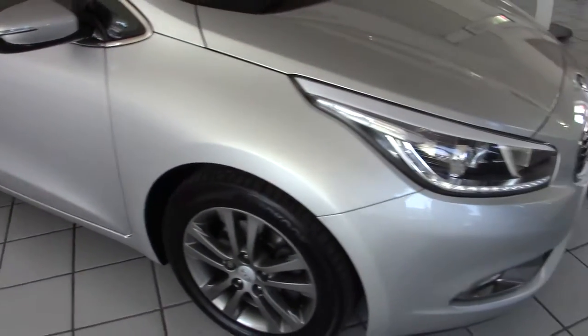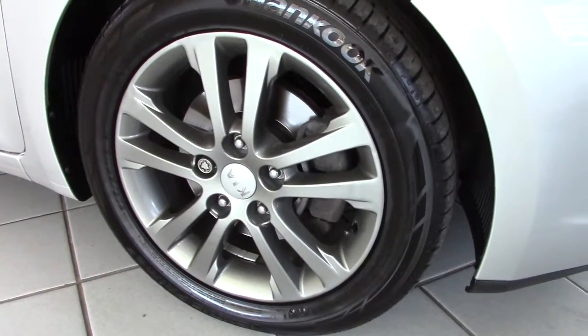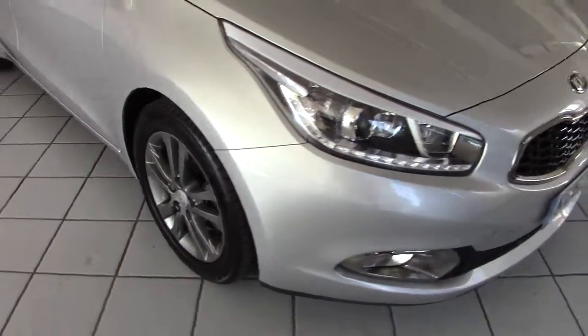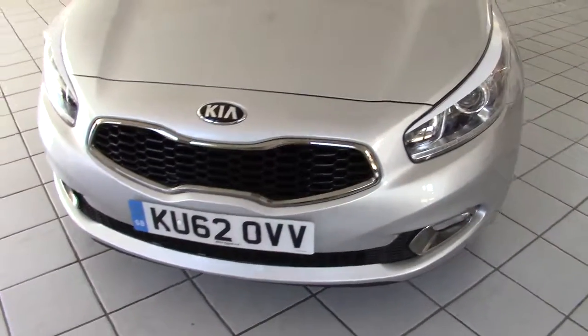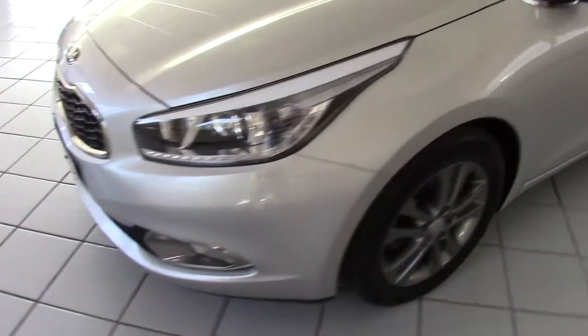Likewise, all down the offside of the car in lovely condition, and the offside front alloy again with no chips and scratches on it. It's got the proper Hankook tyres on it all round as it should, and they've all got plenty of tread on.